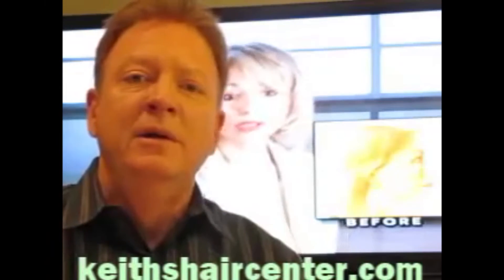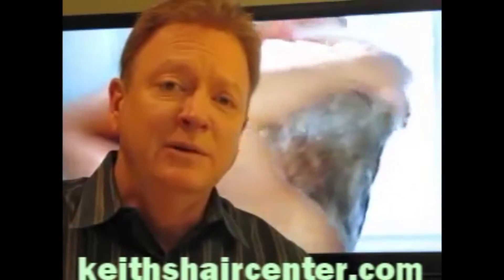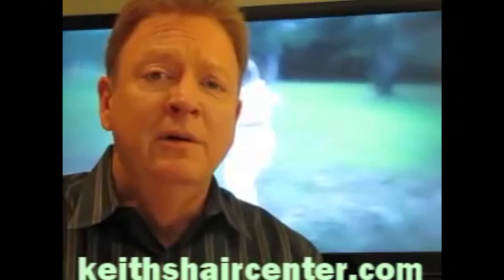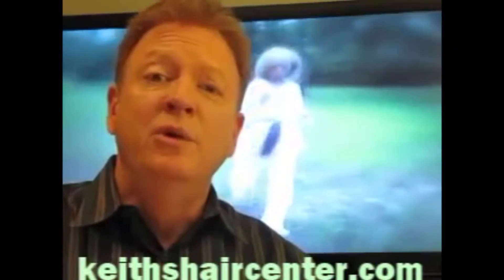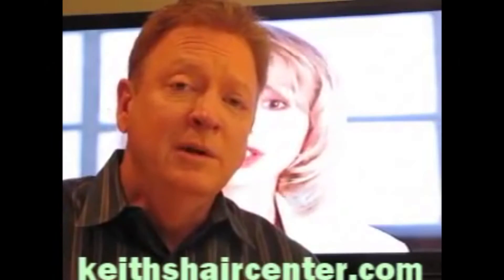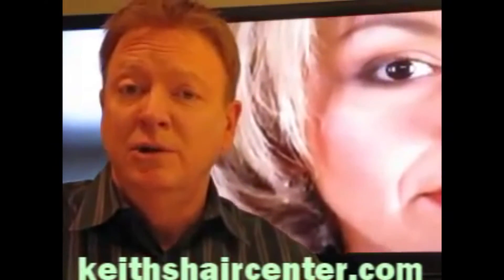Everyone's situation is different, and that's what we embrace here at Kees Hair Center — we offer many different options. Going through the website is a great way to learn, but the only way you're going to learn all your options and be fully evaluated is to come in and set up an appointment, at which time we can do a full evaluation of your particular hair loss issues.